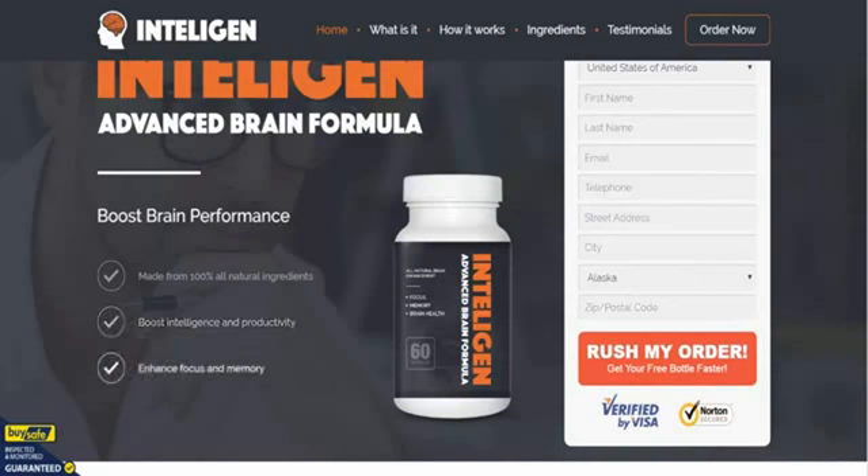Taking out the major points: as you can see, it's made from 100% all-natural ingredients. It's there to boost your intelligence and productivity, and it should enhance your focus and memory all in one hit. Now, we've used other nootropic supplements such as IntelliGen before, and to be honest with you, this is probably a fantastic product.